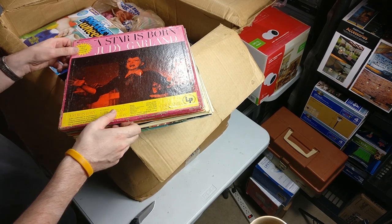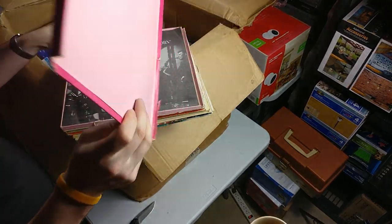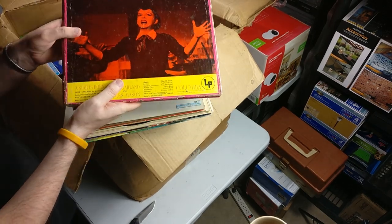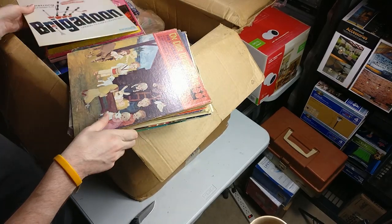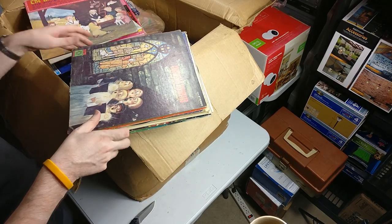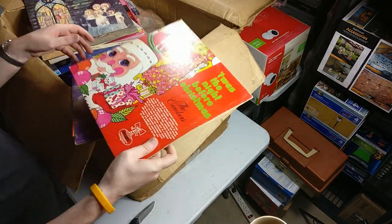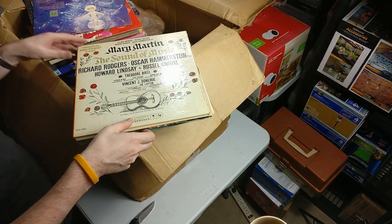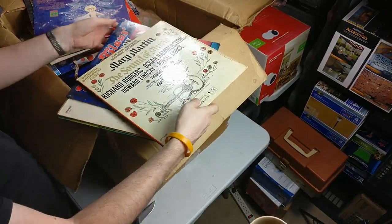Is this even vinyl? Oh, this is one of those thicker packs. Little Drummer Boy — I feel like my mom had that; I probably listened to some of these growing up. Christmas vinyl — I'm pretty sure it's not valuable. Looks like it's all going to be Christmas stuff, so no Metallica or Led Zeppelin or anything like that.